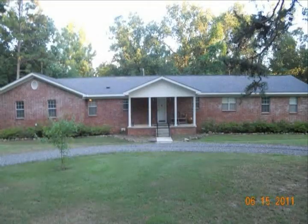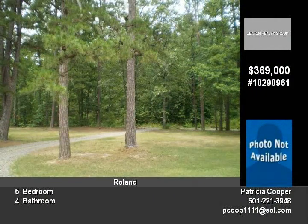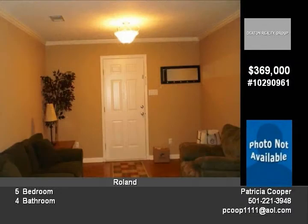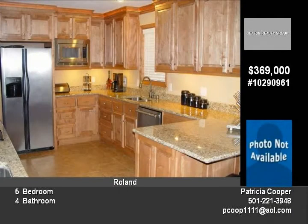A wonderful family home sitting on almost 5 acres. A large covered front porch spans across the front of the house. As you enter, there is a formal living area. Looking ahead through the French doors, you will see a formal dining room that is now being used for an office. Turn left and you will enter into the open kitchen living area. This is a fantastic